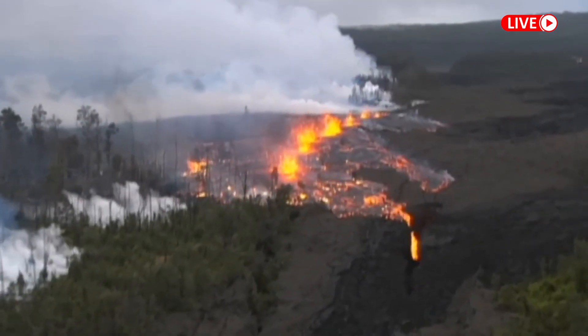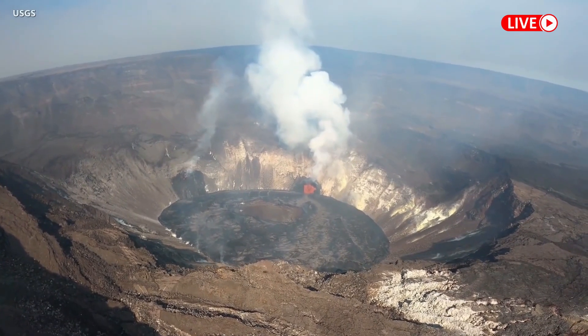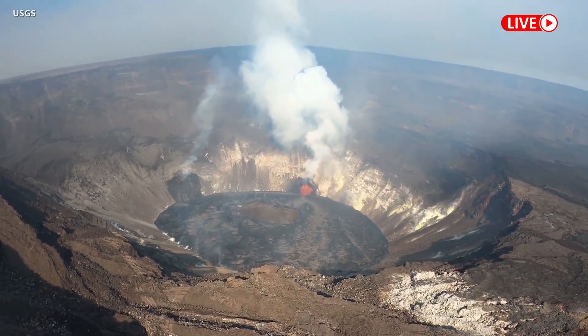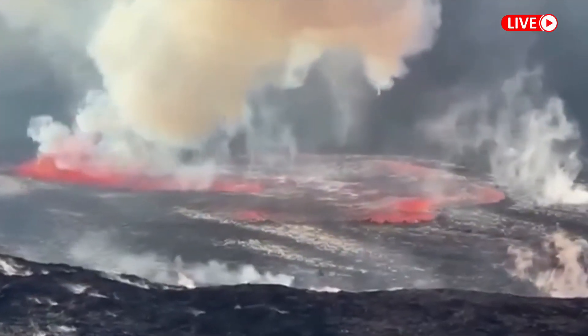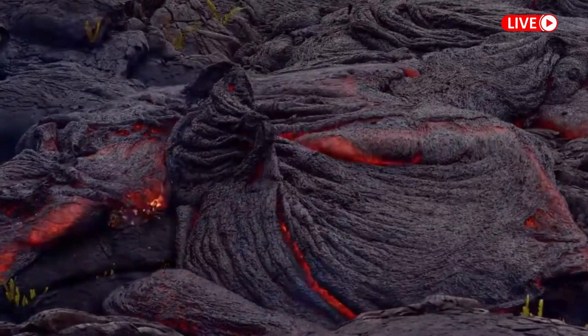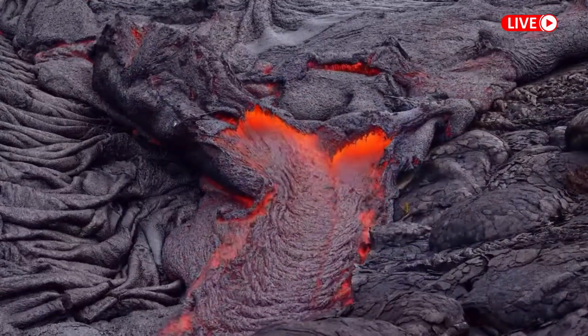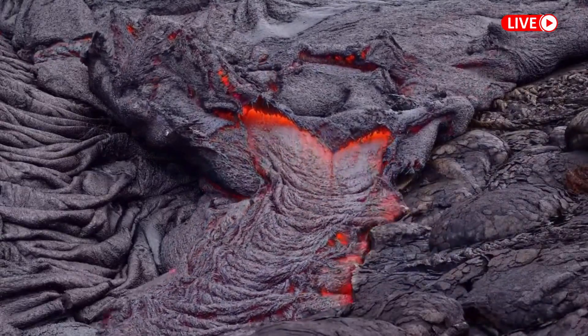Helicopter flight geologists were able to record the data necessary to produce new maps showing ongoing changes at the summit. This map shows an overview with new information. Lava is shown in red, and this thermal map shows the temperature of the lava from blue to red, with the red color indicating warmer temperatures.